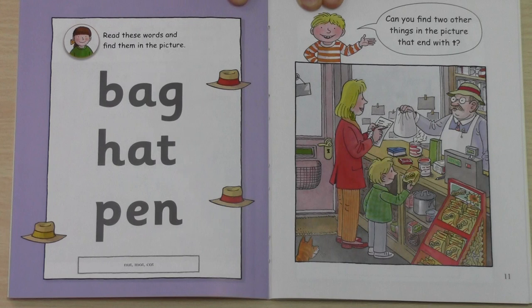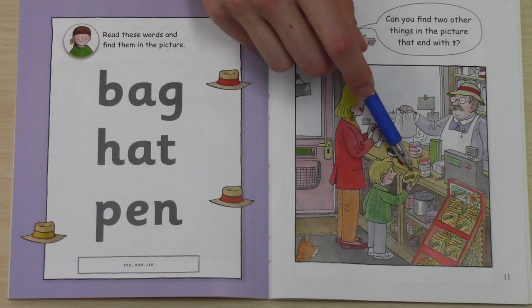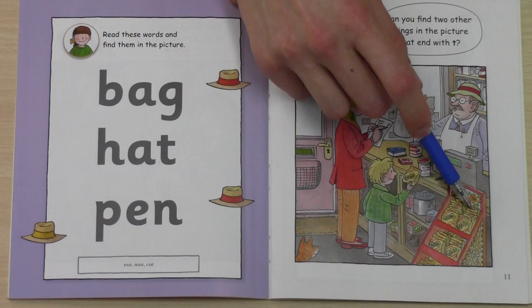Here it is! Here is the bag. We have one bag here, and here we have a bag of nuts — peanuts. So many bags of nuts!